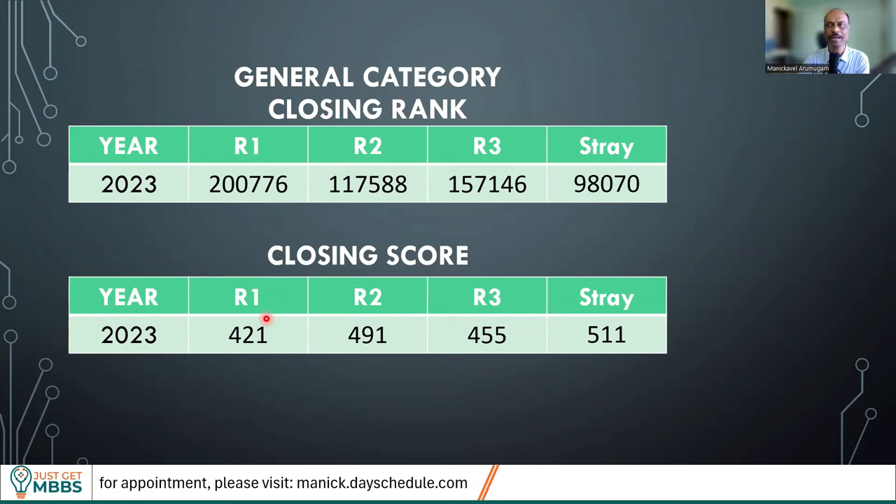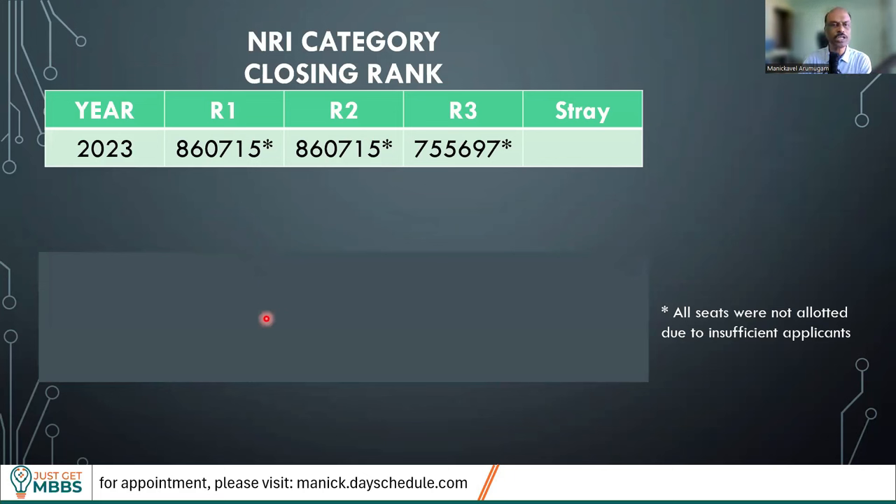Let's also look at the closing rank for NRI category. In all rounds, the NRI seats did not get filled up — basically there were not enough candidates. They had 23 seats and there were not even 23 candidates asking for this college. Looking at the fees of $260,000 this year, I don't think there is going to be much demand for NRI seats. In terms of closing rank, it was 8,60,000 — but if a candidate with rank 10 lakh had asked for this college, they would also have gotten a seat. That 8,60,000 is just the last candidate, not necessarily the cutoff.